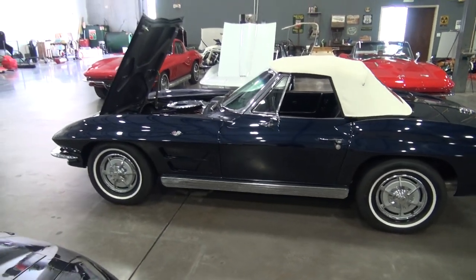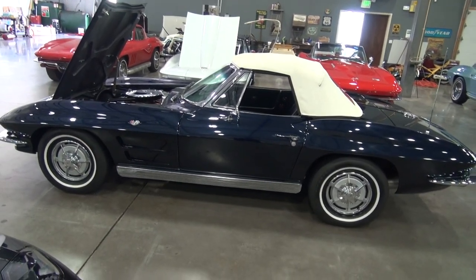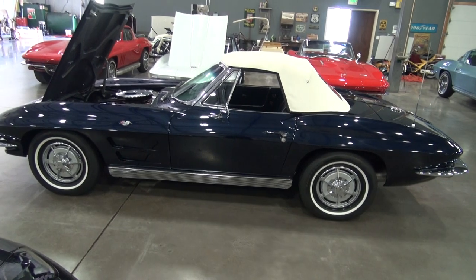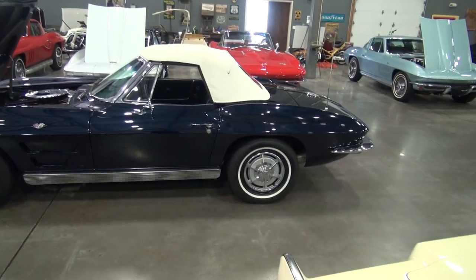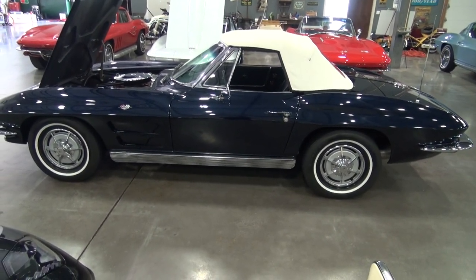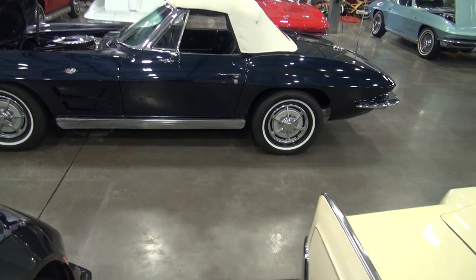941-355-1955. We are Classic Cars of Sarasota. I can give you a shipping quote anywhere in the world. We offer financing on our website, classiccarsofsarasota.com. Don't miss this one — it's a great car, handpicked by us, and we want to find it a new home. Thanks for watching, and keep looking at our videos for other upcoming Corvettes — we have several in the lineup.